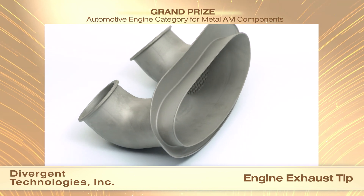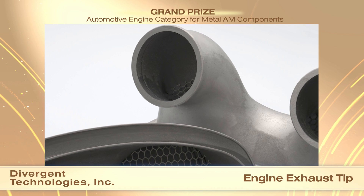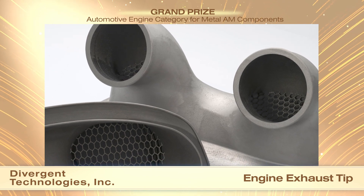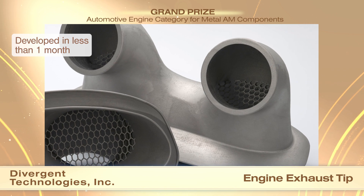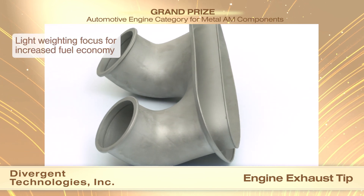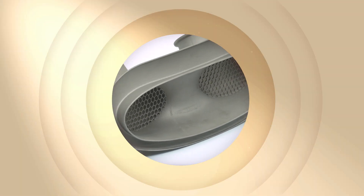Four parts are built per day on a single AM machine using novel laser scanning strategies. The built part has a tolerance of plus or minus 1.5 mm. Additive manufacturing enabled rapid iterative design loops, manufacturing, and testing to optimize the product design in less than one month. A similar product would take six months to produce via conventional manufacturing. Light weighting was a particular focus of the part design aimed at improving fuel economy.